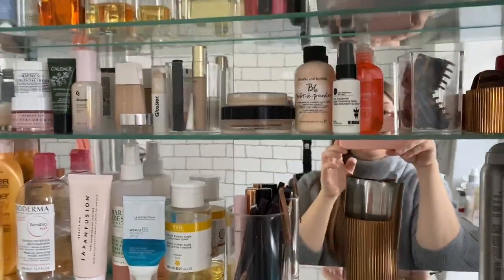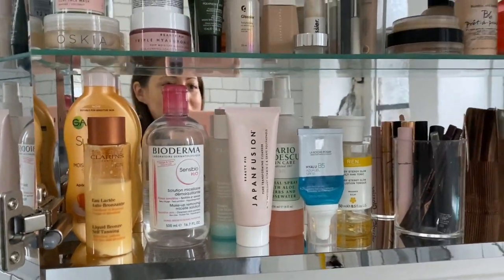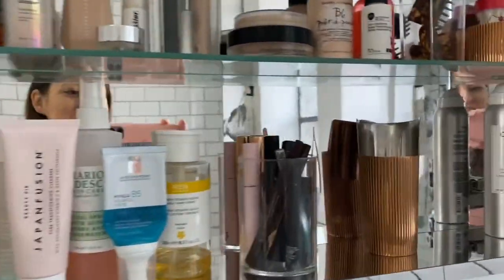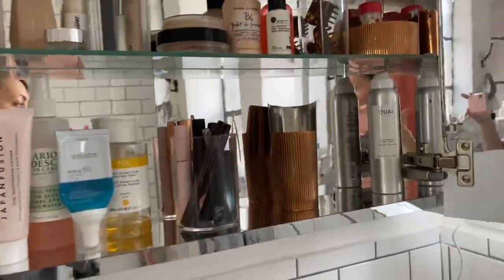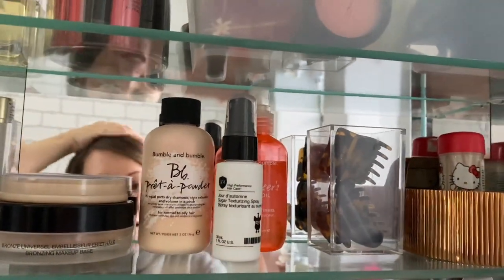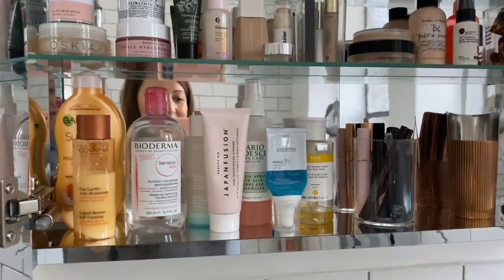The other bits I will now go and store in the hallway, and everything else is either being gifted or binned. This feels so much more manageable. I've actually got a space — I'm going to add some invisible hair bubbles to this pot because I use those to tie my hair up when I wash my face.